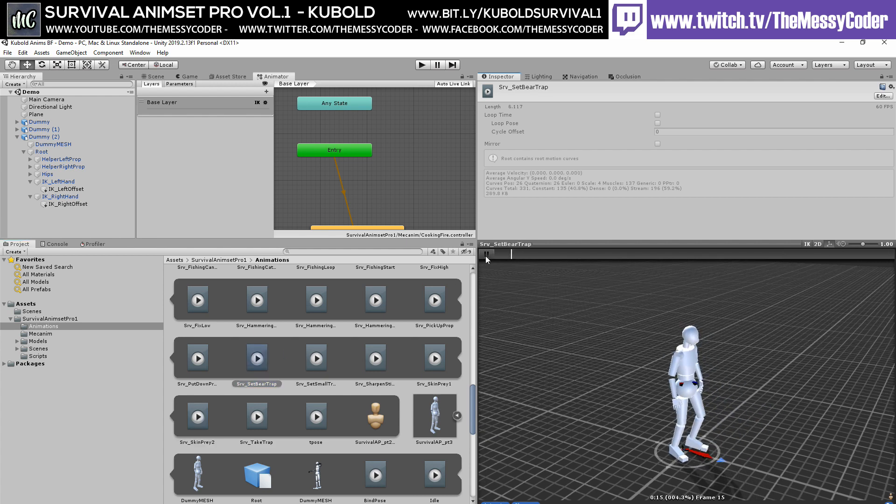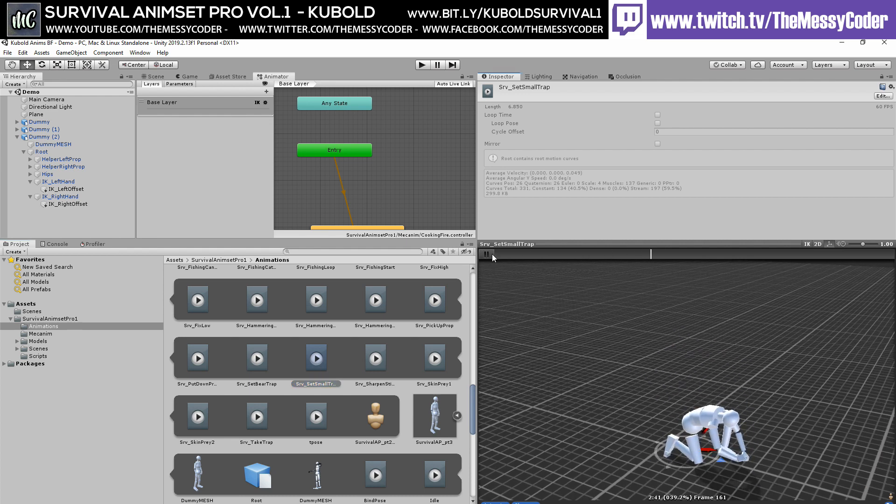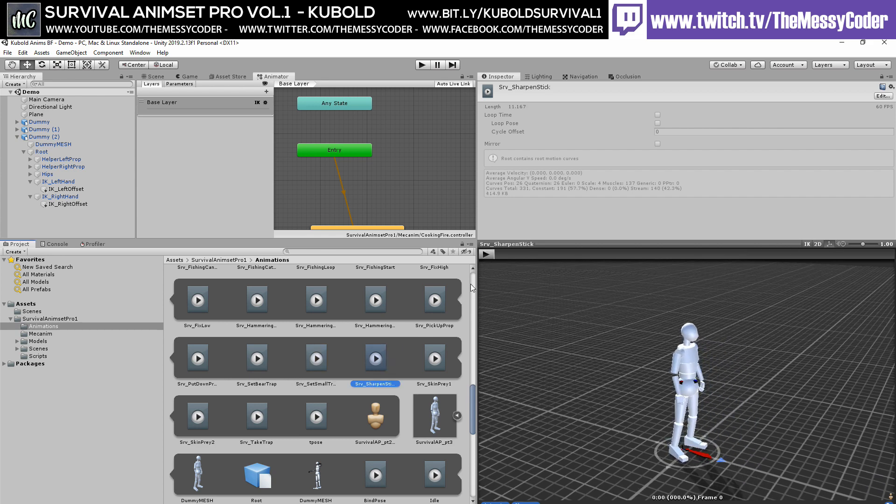Why is that in particular a bear trap? That kind of answers the question, doesn't it. Set a small trap. Sharpen a stick — I'm a bit worried about what this is going to look like. It's not as bad as I thought it was going to be, to be honest. That's actually safe for work.